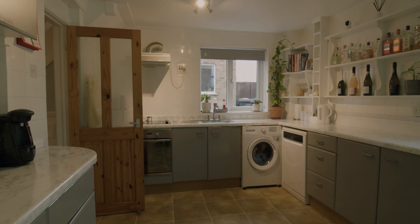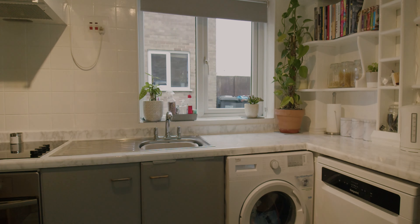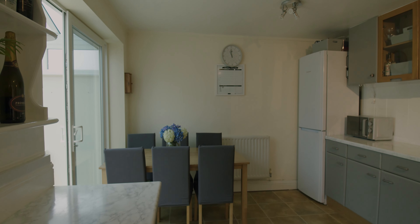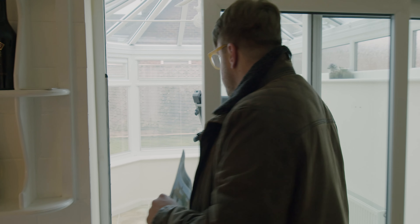Heading through to the kitchen, we've got a kitchen diner — a very nice big space with lots of units and lots of worktop space as well, so it's a really nice kitchen to be in. That leads through into the added conservatory onto the back garden.